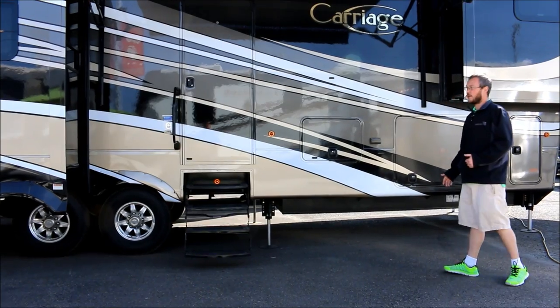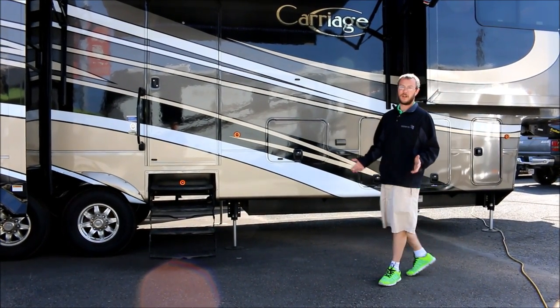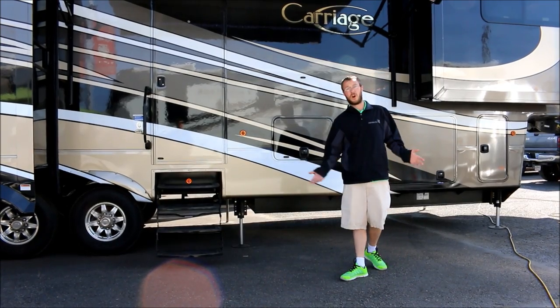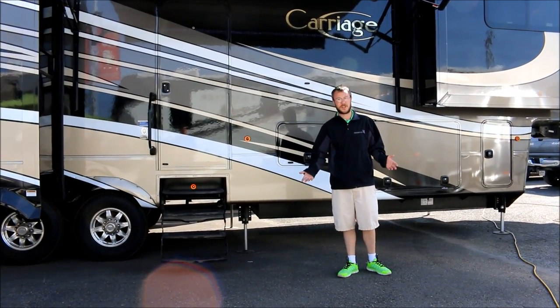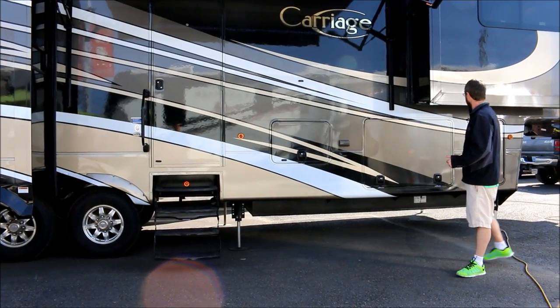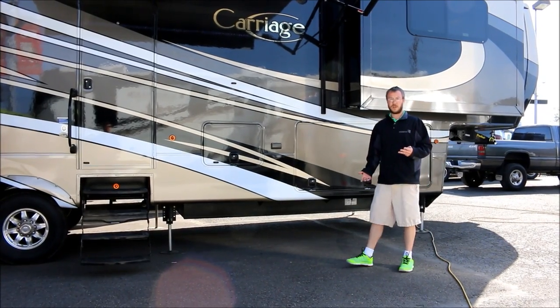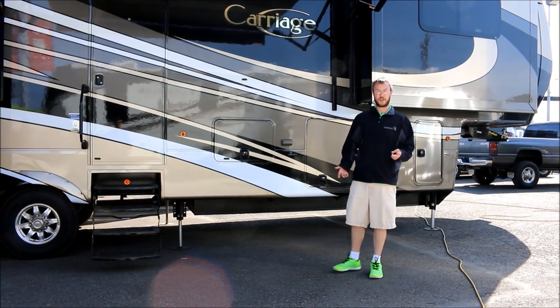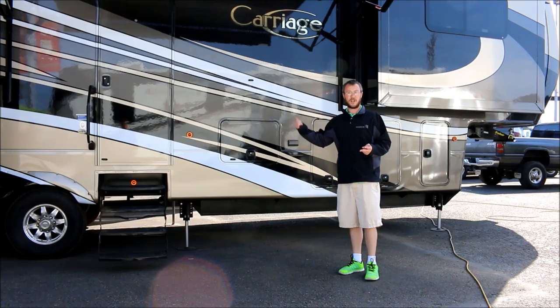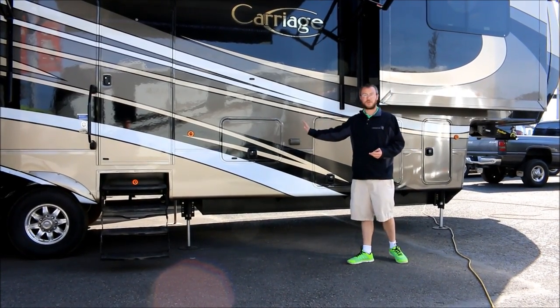This coach has a big benefit to construction and build, especially for service work. If you RV a lot, you know that once in a while problems happen — service is inevitable. This coach has three companies that you will contact for any service work. If you have a problem with your microwave or refrigerator, you contact Samsung. If you have a problem with the structure of the coach, you will contact Crossroads.